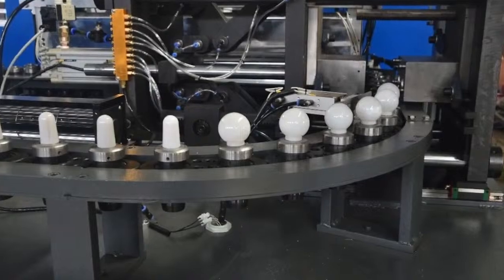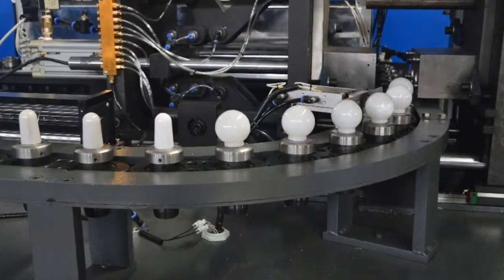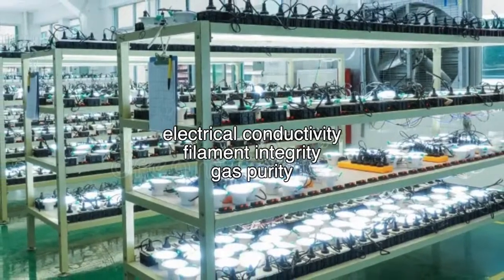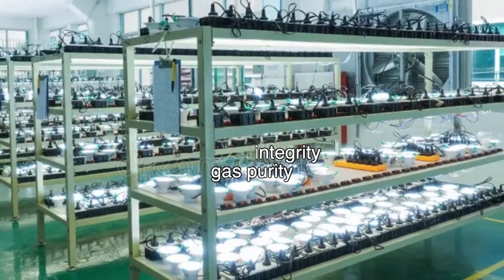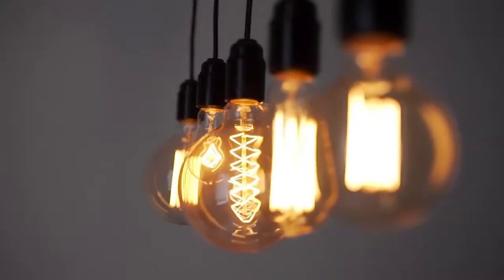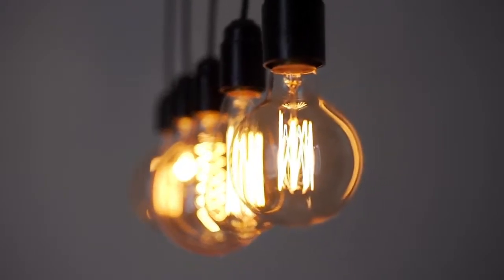Once the bulbs are sealed, they undergo rigorous testing to ensure they meet quality standards. This includes checks for electrical conductivity, filament integrity, and gas purity. Finally, the bulbs are packaged and prepared for distribution to retailers and consumers around the world. From the factory floor to the shelves of stores, each light bulb undergoes a meticulous journey from raw materials to finished product.